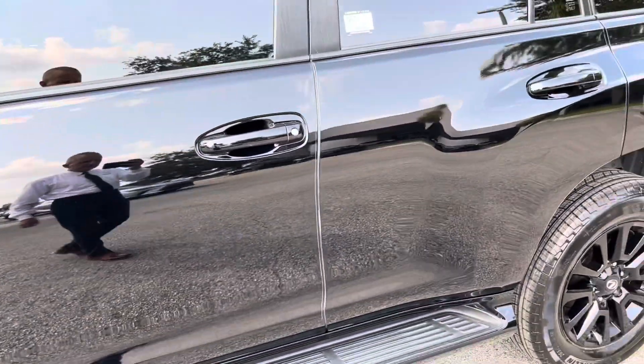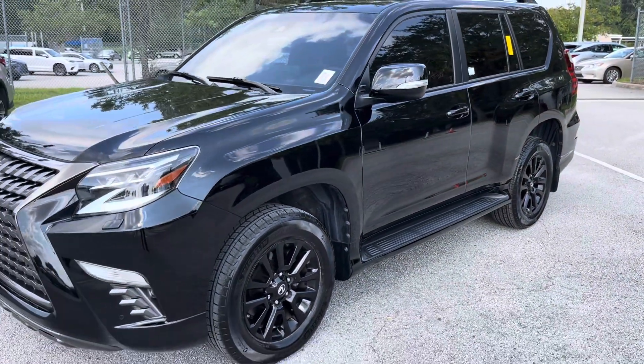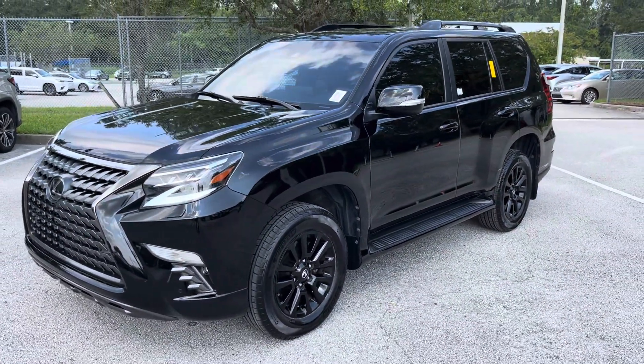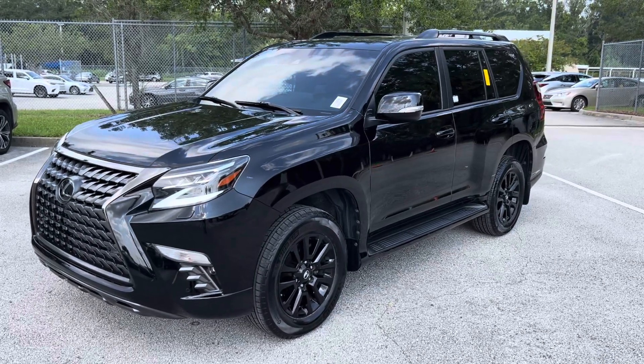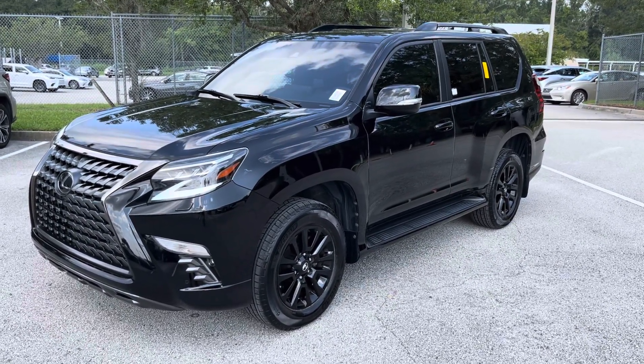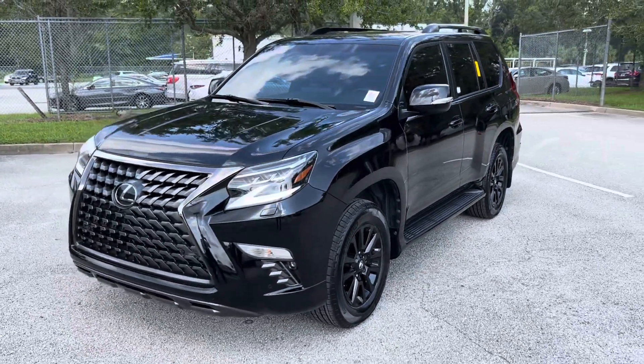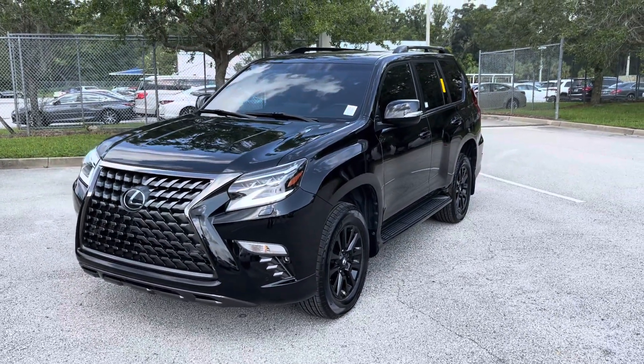Mr. Floyd, my direct number is 904-521-2726. I'm holding on to this vehicle. Hopefully we can get together either later today or Saturday. Please give me a call or text and let me know — that's 904-521-2726. I hope you have a beautiful day and I do look forward to speaking with you soon. Thank you.